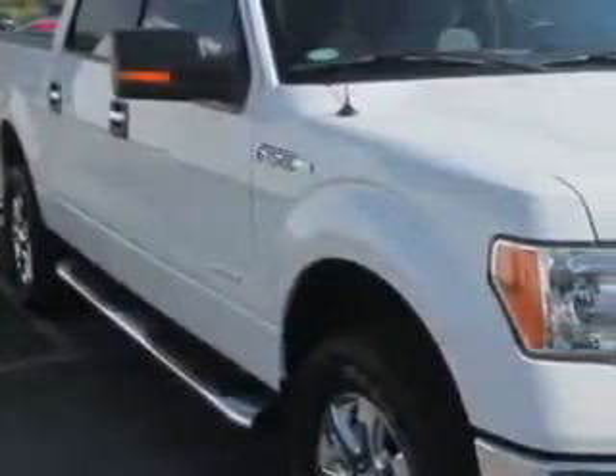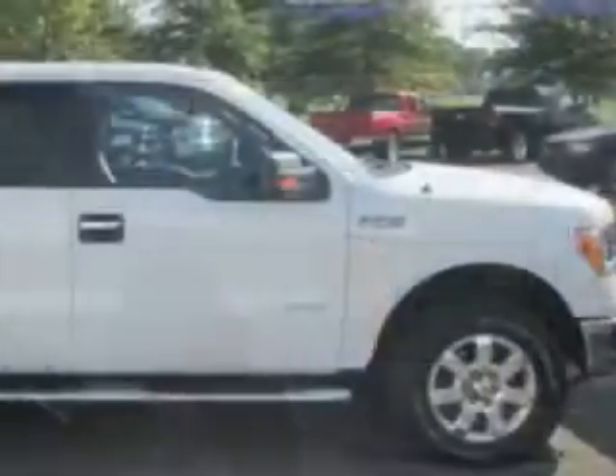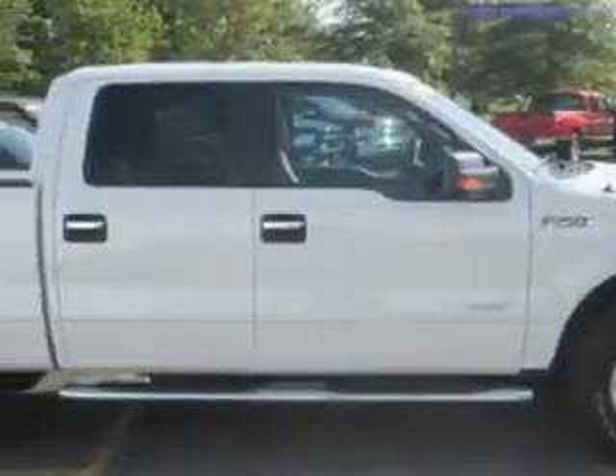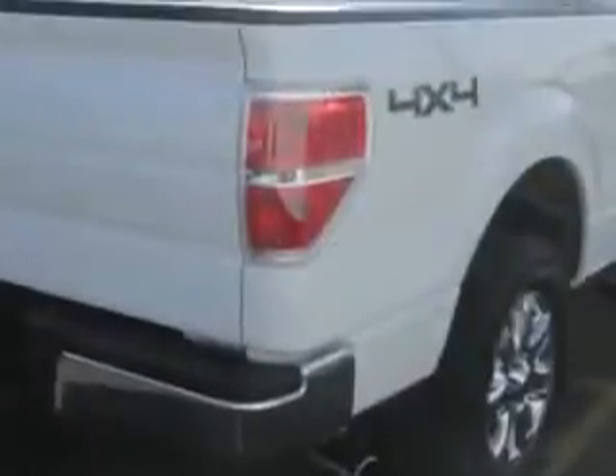Jay Wilderman Autoplex new and used knows you want more in a car. You expect the best from your vehicle. Check out this Oxford White 2013 Ford F-150 SuperCrew 4x4, equipped with a six-cylinder engine and an automatic transmission.